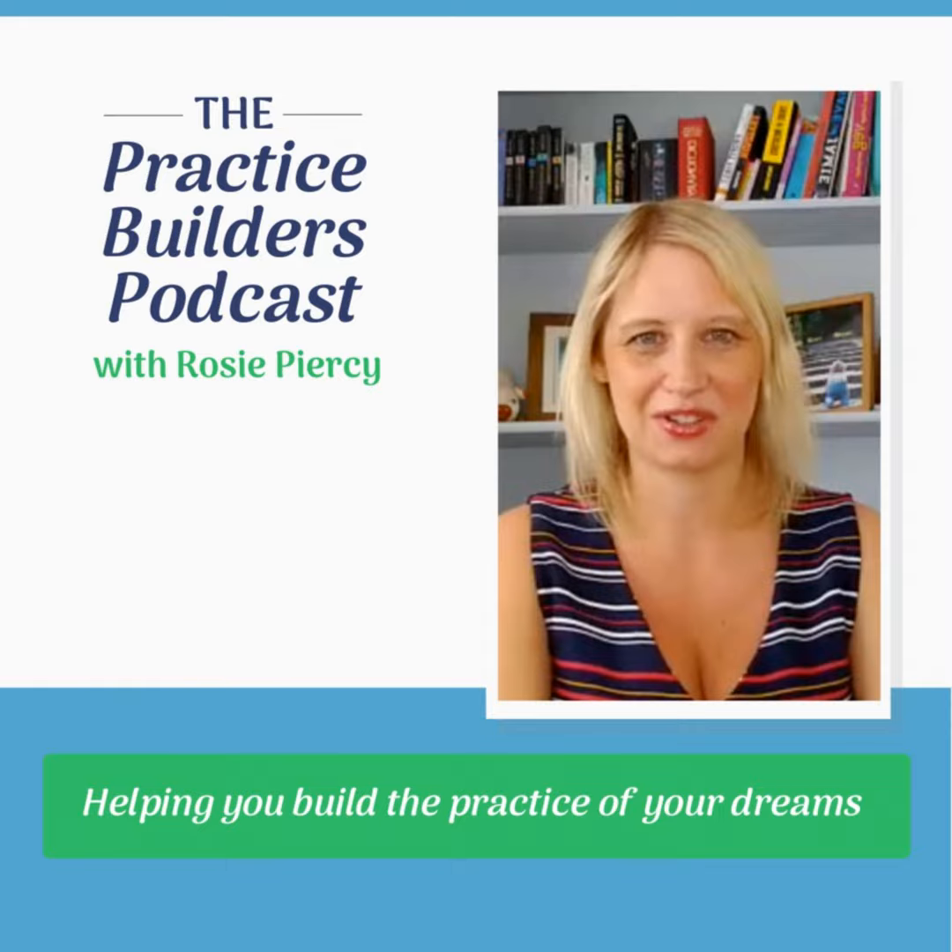Hi and welcome to the Practice Builders podcast with me Rosie Piercy. I'm a chiropractor, clinic director and practice builder, and in every episode I'm going to bring you the hints, tips and lessons I've learned in building my successful clinic to help you build the practice of your dreams.